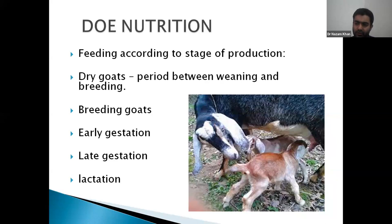For creep ration we must add one animal protein source — we can add fish meal — because up to 60 days the rumen is not fully developed and the animal behaves more like a non-ruminant. So one animal protein source is needed for efficient growth of the kid.